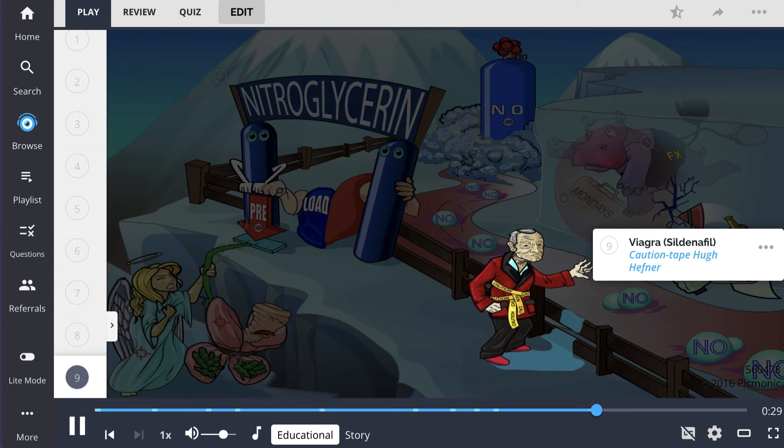Nitroglycerin is contraindicated in patients taking sildenafil, also called Viagra, shown as caution tape on Hugh Hefner, as this can lead to dangerous drops in blood pressure.